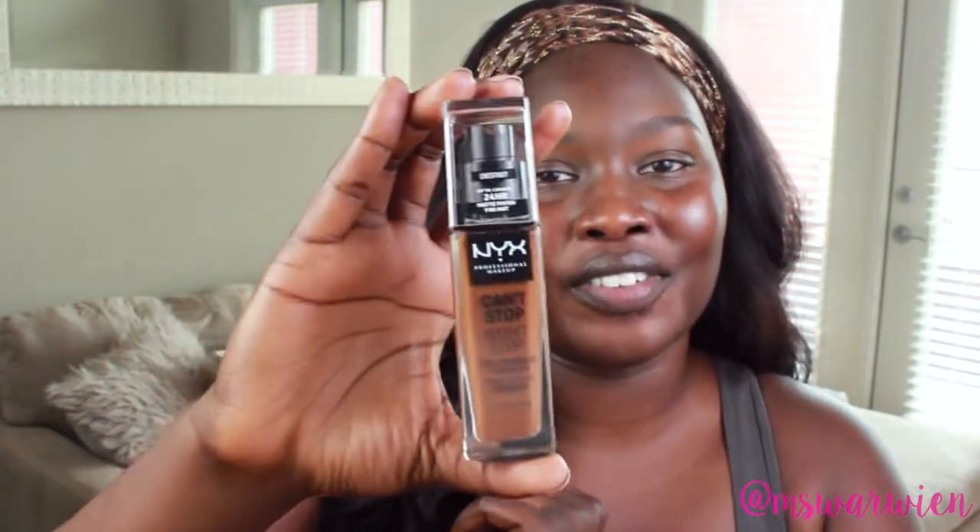The thing about this foundation is that it's lightweight and it is full coverage as well, so I'm excited to see how it's gonna look going on my face. It's lightweight, it's full coverage, it's a 24-hour wear. I don't know who would wear their foundation for 24 hours — me personally I would probably just redo my makeup at some point, wash it off and do a new one. But 24-hour wear, which is awesome.